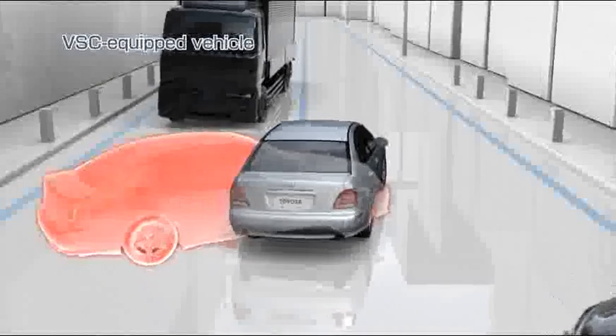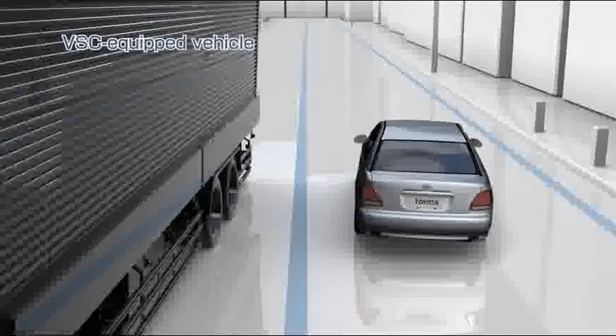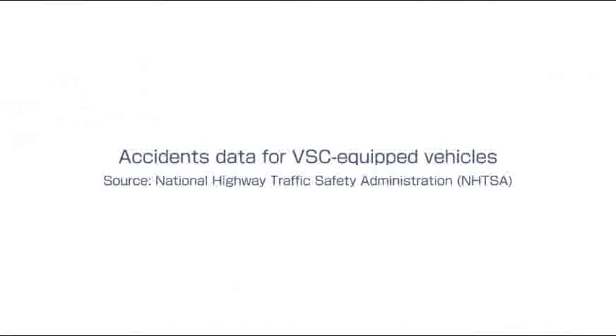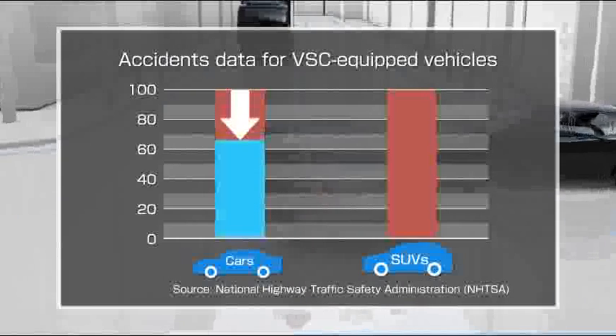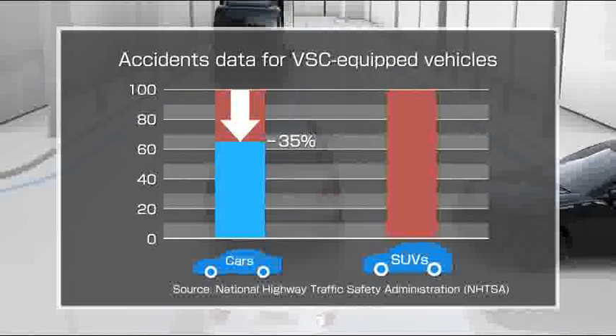The VSC helps provide increased peace of mind during driving. According to the National Highway Traffic Safety Administration's data, the rate of single vehicle accidents in VSC-equipped cars is 35% less than in cars without VSC.